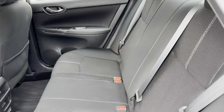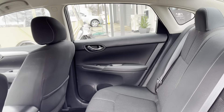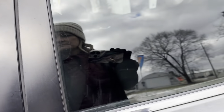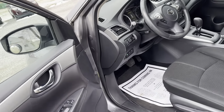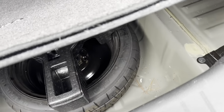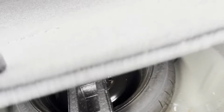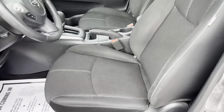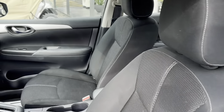Cloth interior in good condition — no rips or tears back here. I do have a spare tire in there. Front seats are in good condition also, no rips or tears.